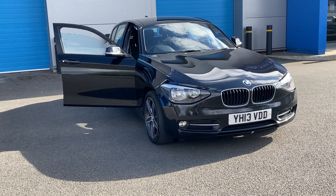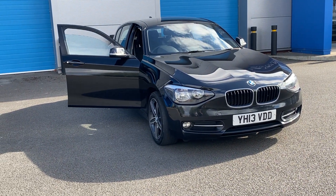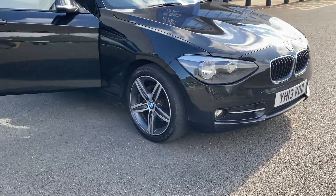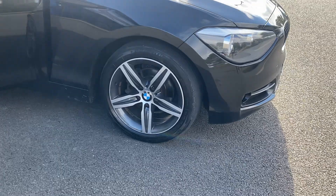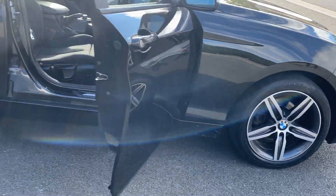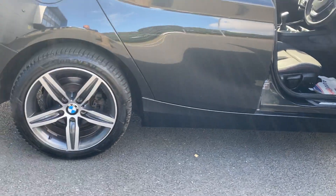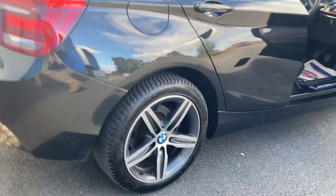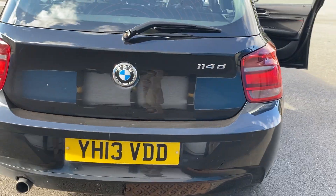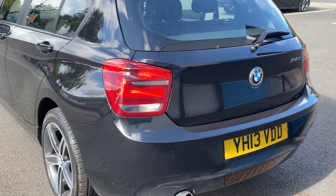We've just acquired this BMW diesel sport — absolutely lovely condition, gleaming black with the diamond cut finish on the alloy wheels, absolutely in superb condition, actually they're unmarked. It's the 114D, cheap and economical to run and on insurance.